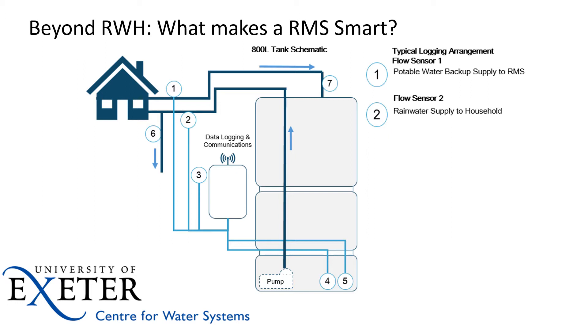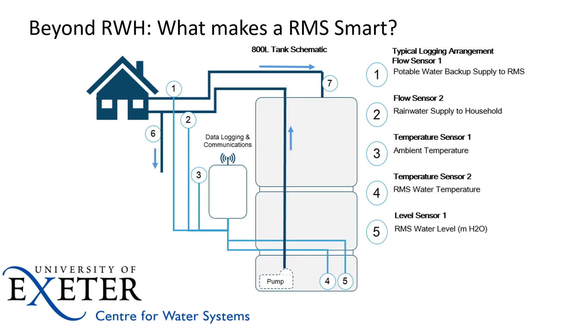The rainwater management system as it stands — this is our 'beyond rainwater harvesting' image. We'll run through the logging arrangement. Essentially we've got an internet-enabled rainwater system, an 800-litre tank, with the pump in the tank. We have two flow sensors telling us in real time what drinking water has been put into the rain tank when it's depleted, and what the supply of water to the household has been — households were all plumbed in with their toilets on these systems. We also gather real-time data from two temperature sensors in the ambient air and in the rain tank itself, and we constantly monitor the water level within the tank.